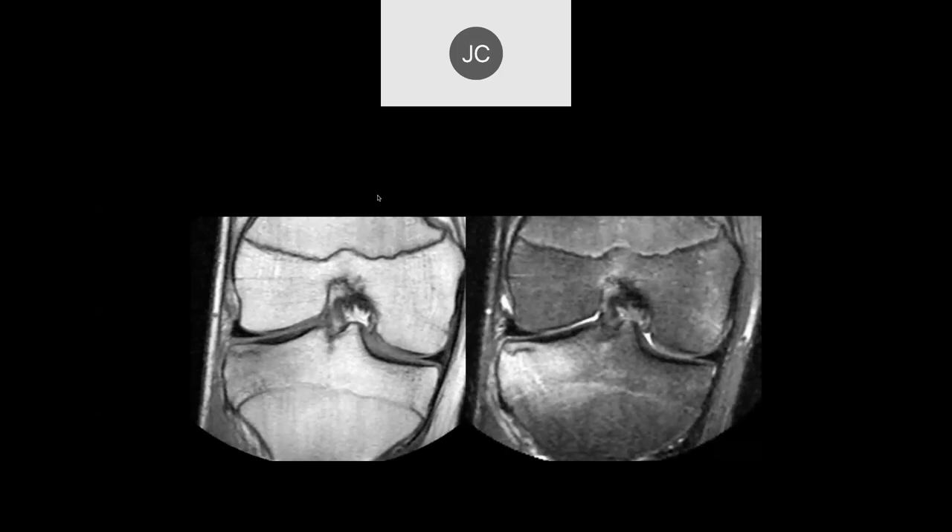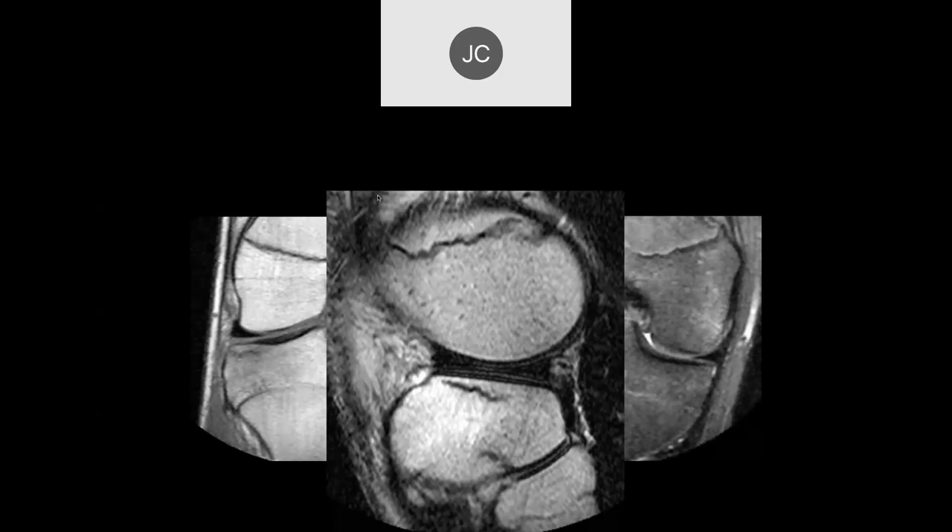We ended up talking about this case, which was an incomplete subchondral fracture, or what is usually termed a stress fracture.